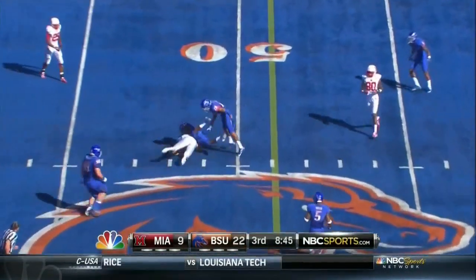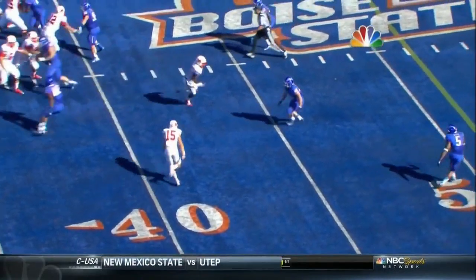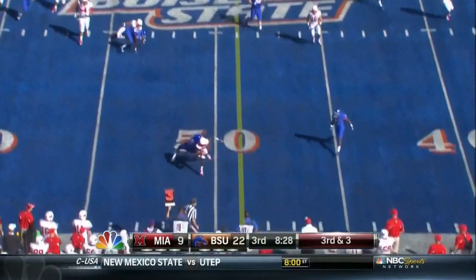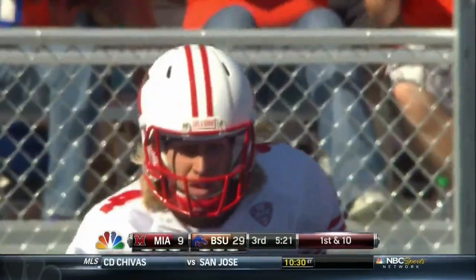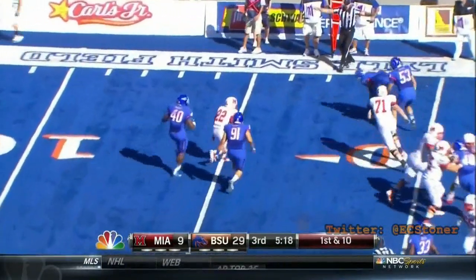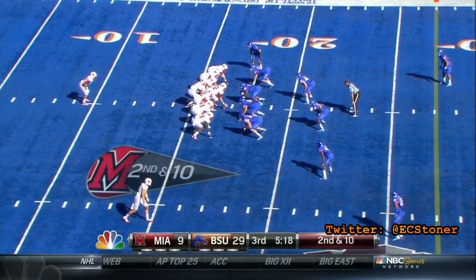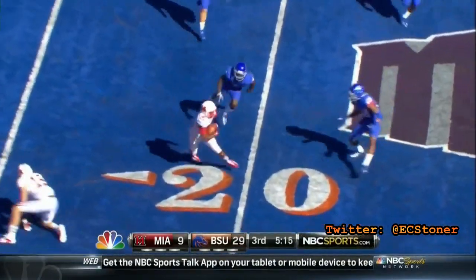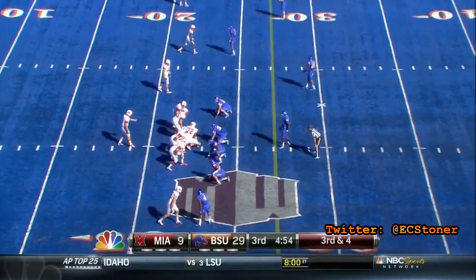Dysart stepping up in the pocket again, adjusting to that coverage when he comes across shallow in the middle of the field. Dysart with a quick pace out to his right. Trust a guy to throw the ball to him on a consistent basis — Harwell had 97 catches a year ago. They've yet to have a play over 20 yards today. This Miami offense, flipping it out to Scott.